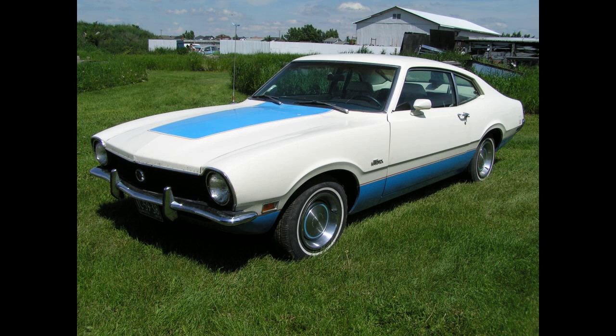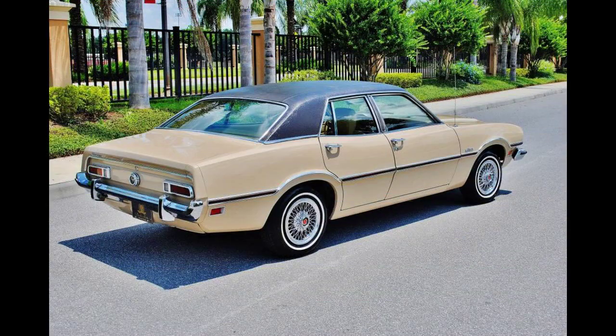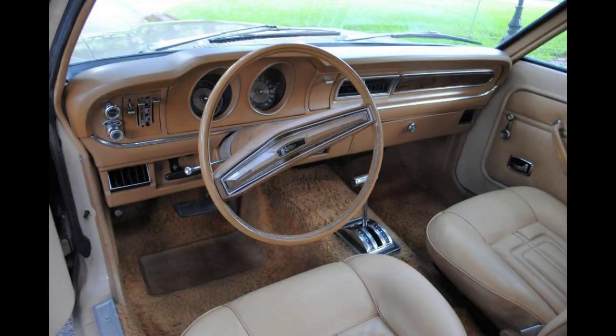Jumping gas prices and increasing demand for smaller cars resulting from the 1973 oil crisis caused the Maverick to grow in popularity. Maverick production continued for 1975 with the release of its intended replacement, the Granada, as a more European-style luxury compact. The Granada and Maverick shared the same basic chassis, initially available only as a two-door sedan. Early models lacked a glove compartment, which was added during the model year 1973.